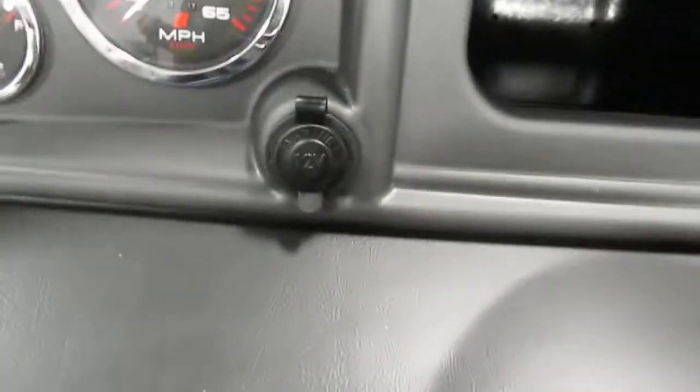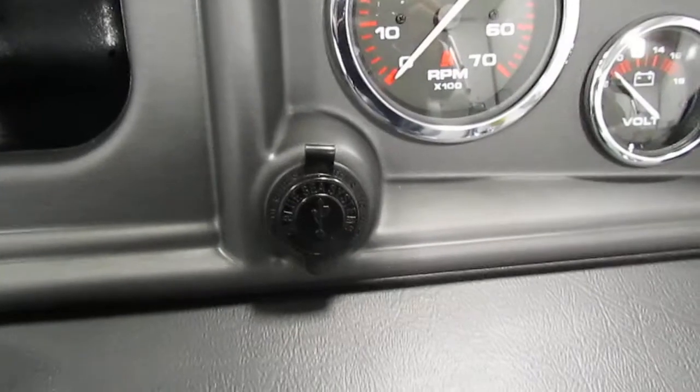This boat has a 12-volt power outlet and two USB outlets.